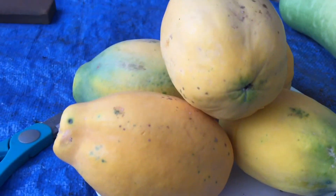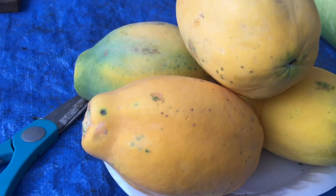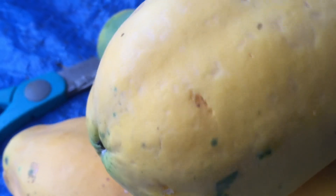Aloha guys, this is Cheryl here. Today I actually had to pick some papayas because I don't want the chickens to be eating all of our papayas.